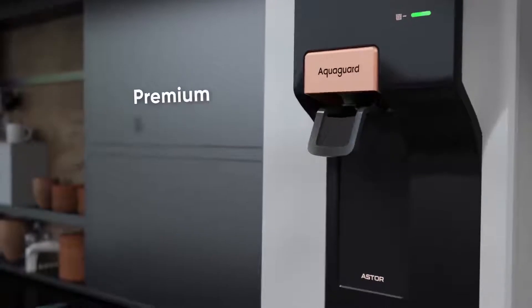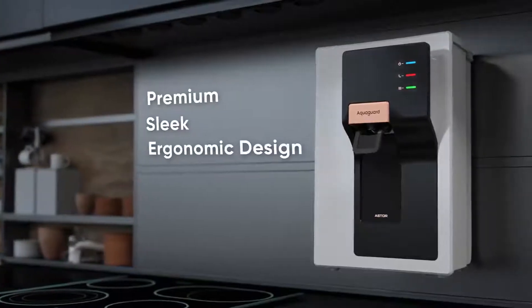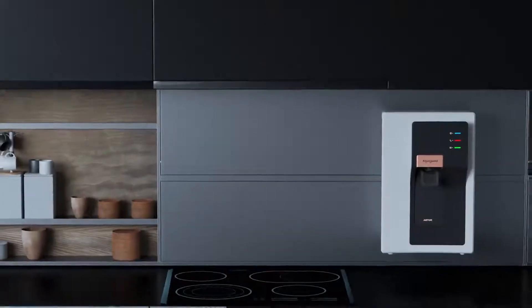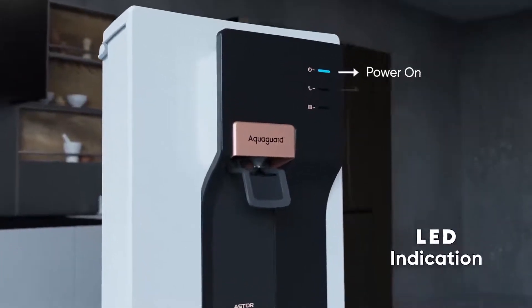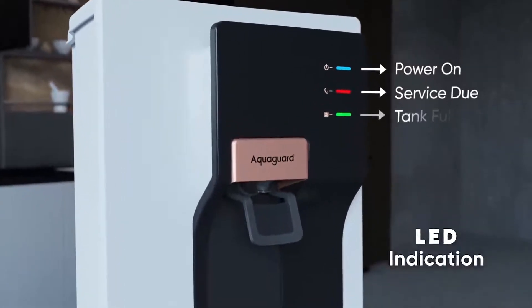Its premium, sleek and ergonomic design will definitely fetch you many compliments for the kitchen. The LED indicator gives indication for power on, alerts you when service is due and when the tank is full.